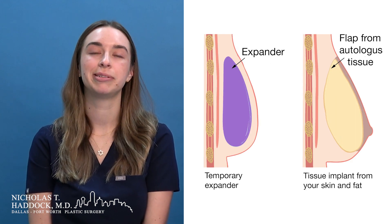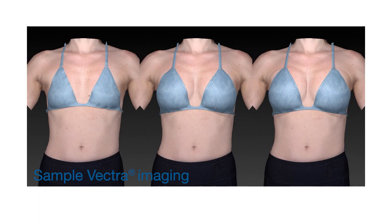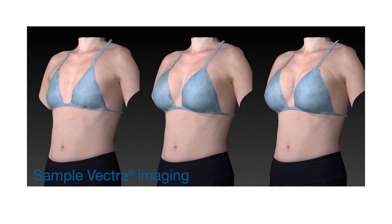At that appointment we will discuss sizing and the ideal volume of your tissue expander. Dr. Haddock will set a goal based on your chest width and patient desires.